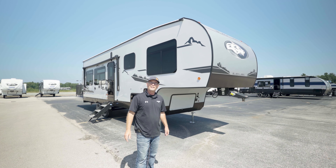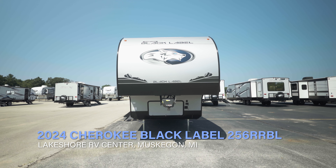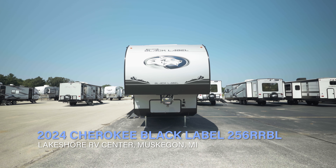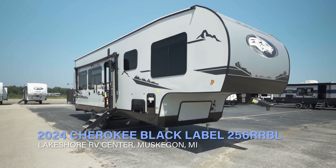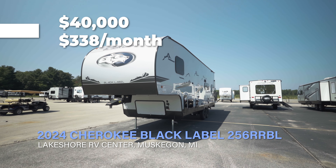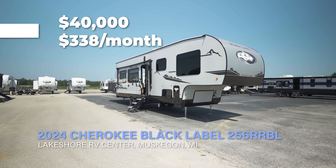Hey, good afternoon. My name is Mike and today I want to show you a 2024 Cherokee 256 RRBL that just came in. This unit is half-ton towable, comes in at 7,300 pounds dry, and is also under $40,000. So if you're looking for a half-ton fifth wheel, I've got the perfect one for you.